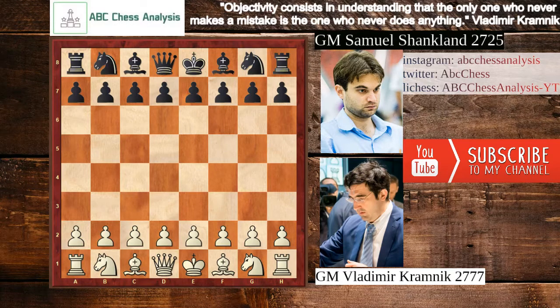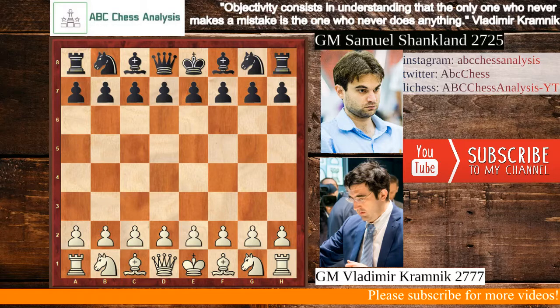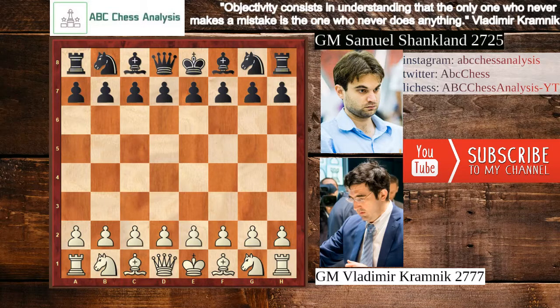Hello chess fans and welcome to another video on the ABC Chess Analysis channel. Here we have one brilliant game played by former world champion Vladimir Kramnik and the current US champion Samuel Shankland. Vladimir announced his retirement from classical chess just two days after he finished Tata Steel Masters in Wijk aan Zee. This is the last game played in that tournament.